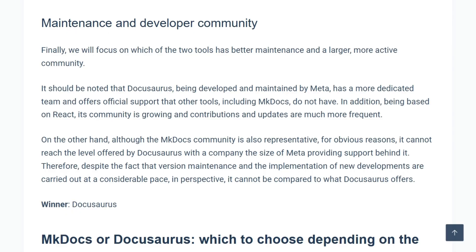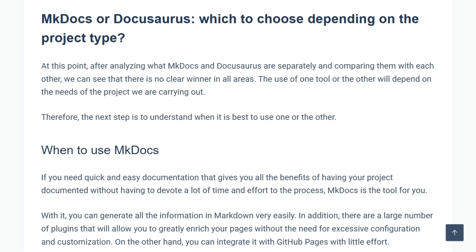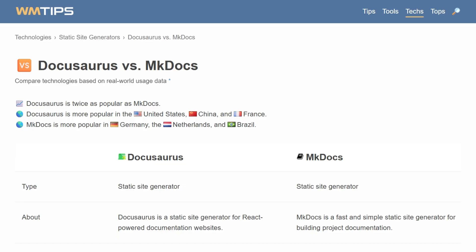One analysis notes DocuSaurus, being developed by Meta, has dedicated support that mkDocs lacks. Another states mkDocs is used by less than 0.1% of websites with known content management. Usage data shows DocuSaurus over twice as popular.